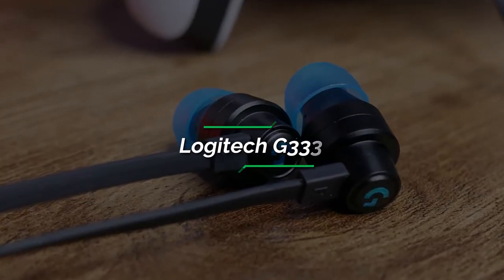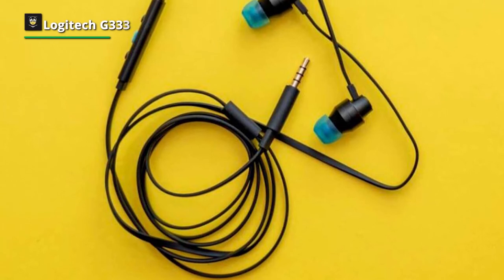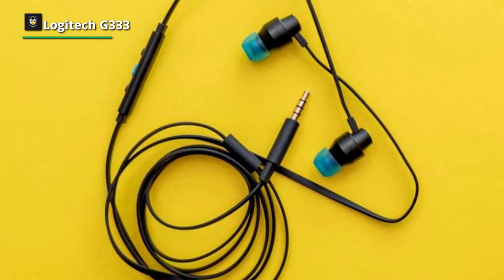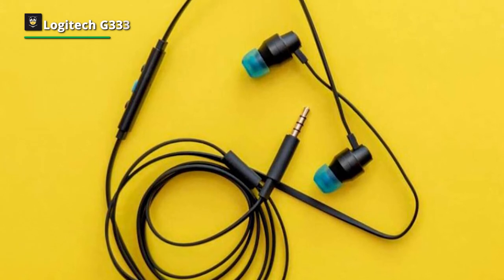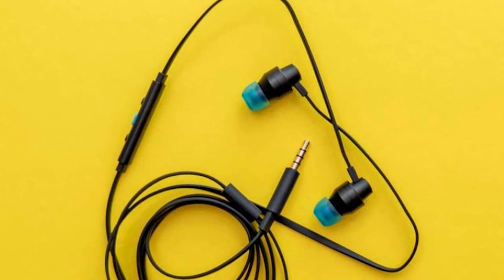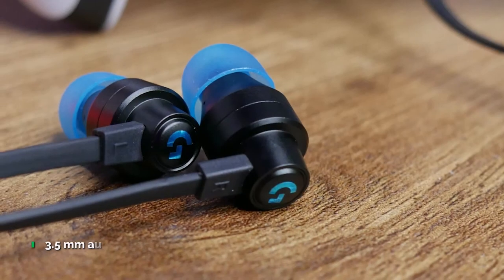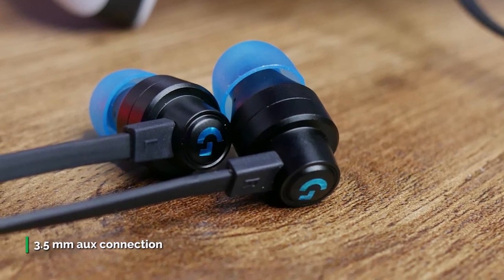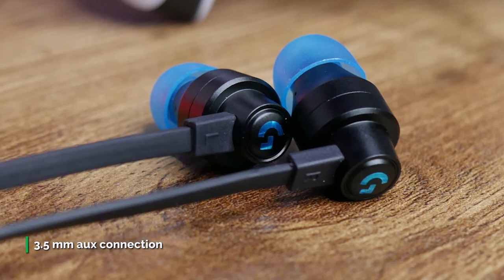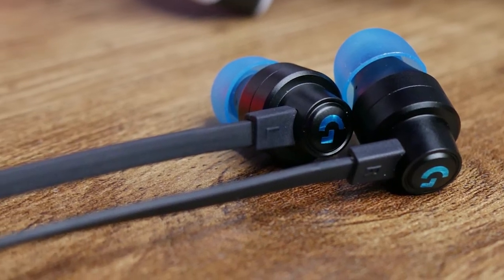Number 2: Logitech G33. The Logitech G33 are in-ear gaming headphones. Thanks to their wired design, they have virtually no audio latency. They also have a very bass-heavy sound profile that emphasizes sound effects in games. However, this may sound boomy or muddy to some. They don't offer very robust controls for gaming either, and while the mic has a decent recording quality, it struggles to separate your voice from ambient noise around you.